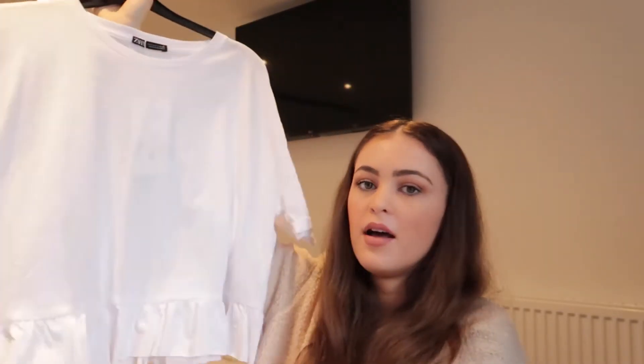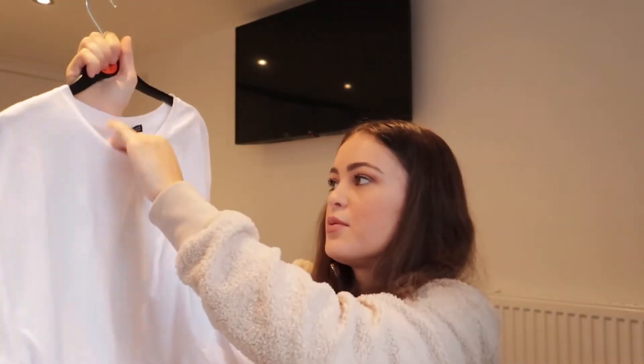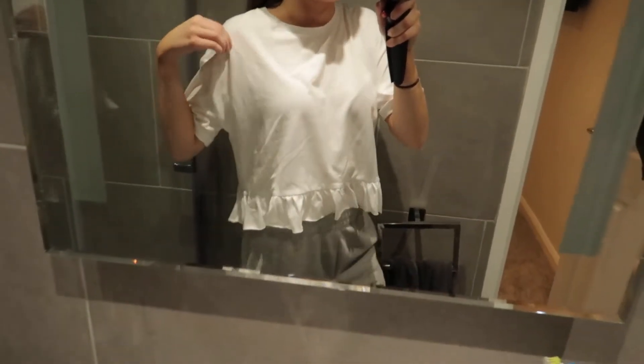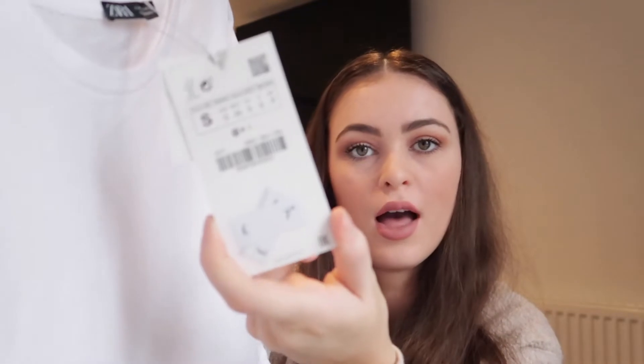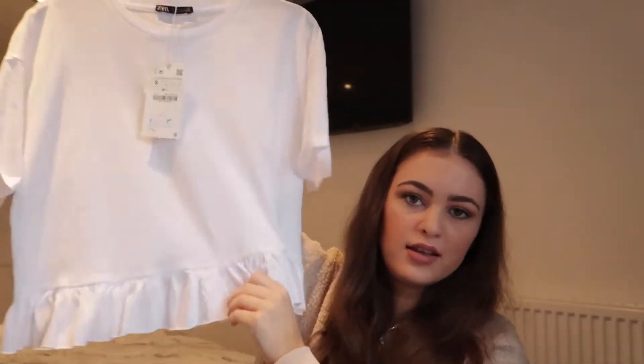The next thing I got from Zara is a white top — I love things that fray at the bottom, more like a peplum, so I had to get this. It was only £7.99 and I got it in a size small. They had these in different colours as well — they definitely had a black.